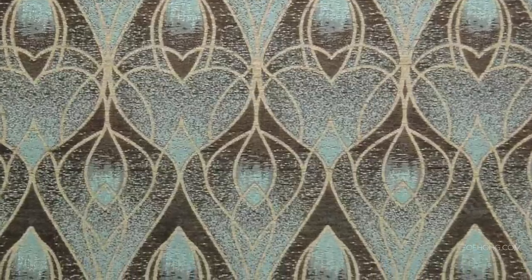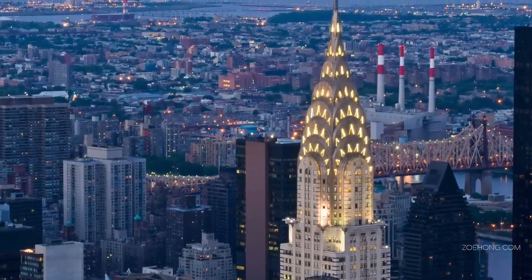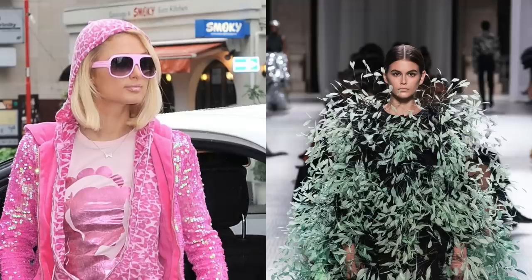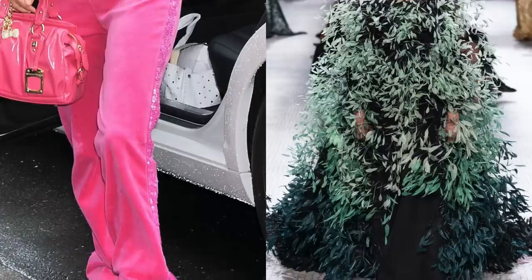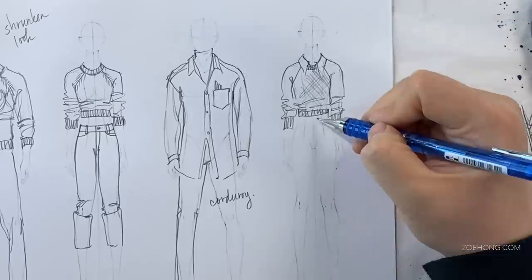And I'm a broken record about this, but for those new to my channel: your design decisions should center around the needs and desires of your specific customer. What works for Juicy Couture probably does not work for Givenchy. They each have their own specific customer — what they like, how they live, what kind of clothes they wear. Every decision in the design and development process should link back to what your brand is and who your customer is.